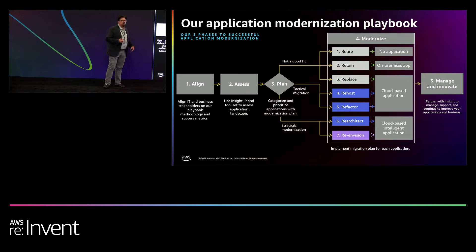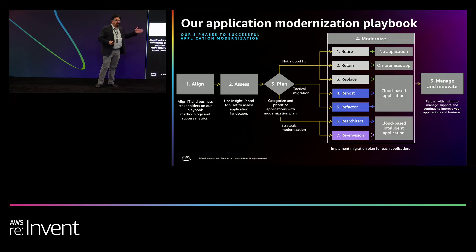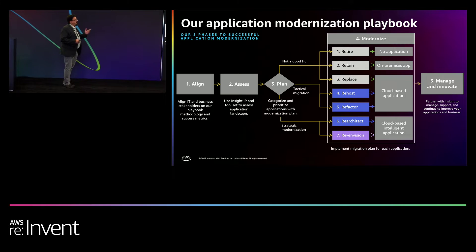Then we get into the planning cycle once we know what those assets are. Once you can see what's out there, you can start to determine from a planning perspective what the modernization areas are and how they align to the business imperatives. That's really critical as we think about the strategy overall.